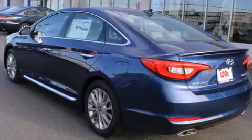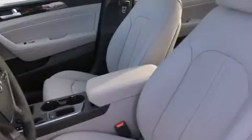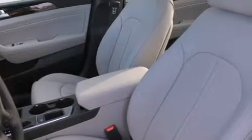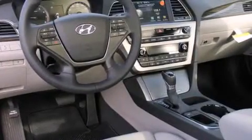Its top features include Bluetooth mobile device connectivity, a rearview camera, keyless ignition, a sunroof, heated seats, a premium audio system, commercial-free satellite radio, traction control and stability control systems, aluminum wheels, and a tire pressure monitoring system.